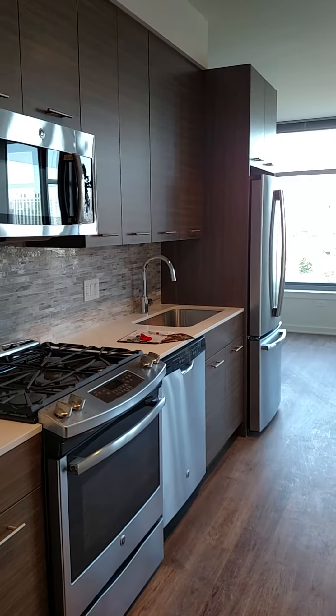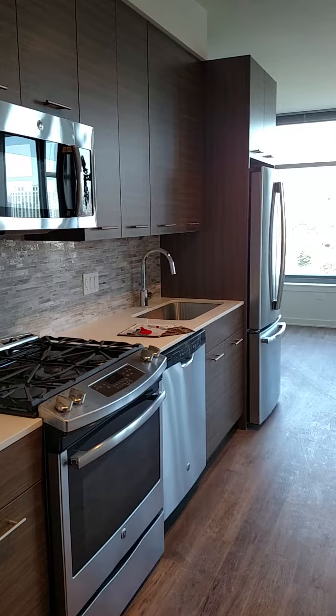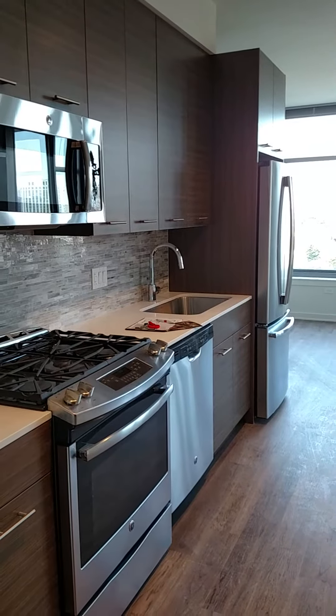Hi, this is a brand new River North property available to you. We're going to take a look at floor plan A.